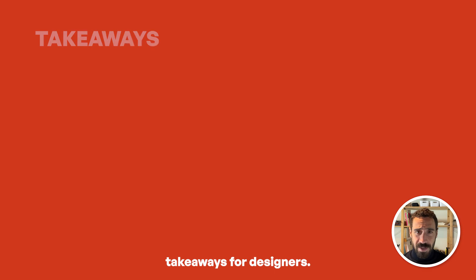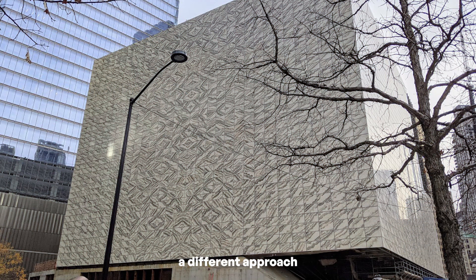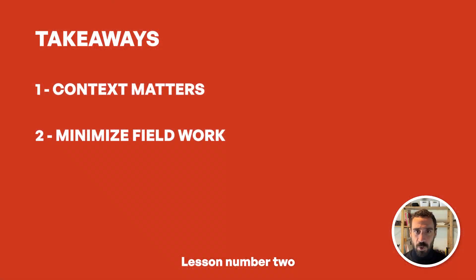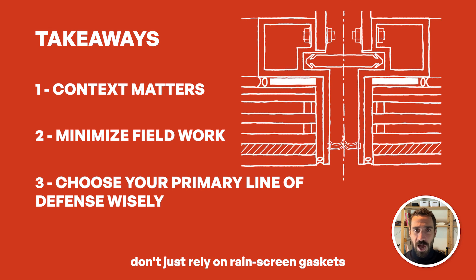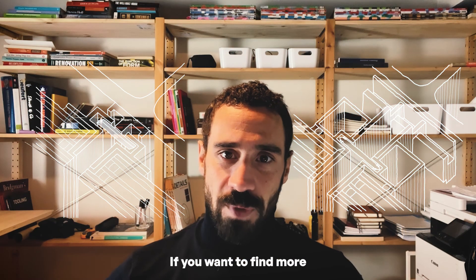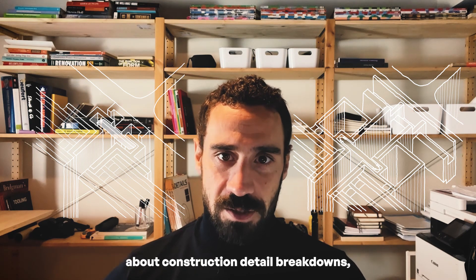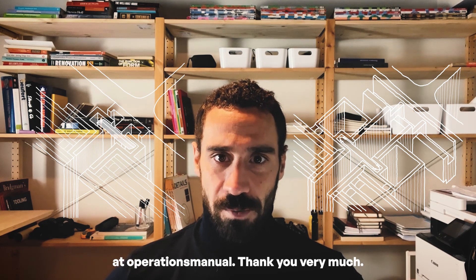I think there are three takeaways for designers. Lesson one: it is hard to overstate how important context is when you are detailing — recognize the characteristics of your project. Installation of 5,000 panels requires a different approach than the installation of 50 panels. Lesson two: be obsessed with making fieldwork less and easier for the contractor, as this will help with quality. Lesson three: don't rely on gasket-to-gasket seals as the primary way of keeping water out and achieving airtight construction — gasket-to-metal will seal your buildings better. Thank you for watching. You can find me on Twitter at ops_manual and on Instagram at operations_manual.